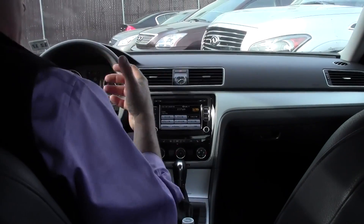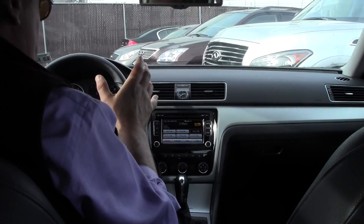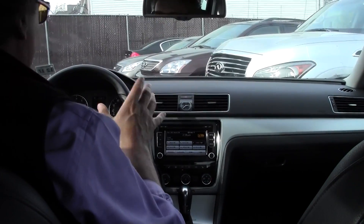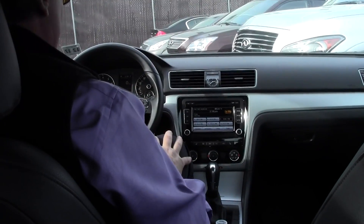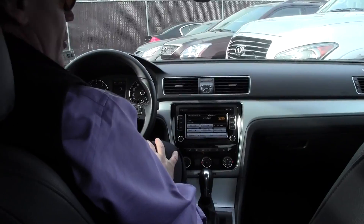Folks, if you're in the market for a beautiful, extremely low mileage pre-owned midsize sedan, do yourself a favor — don't miss this one. Come on down to Douglas Volkswagen and check out this beautiful 2013 Passat SE that has 6,288 miles on it. You're probably going to drive it home that day.